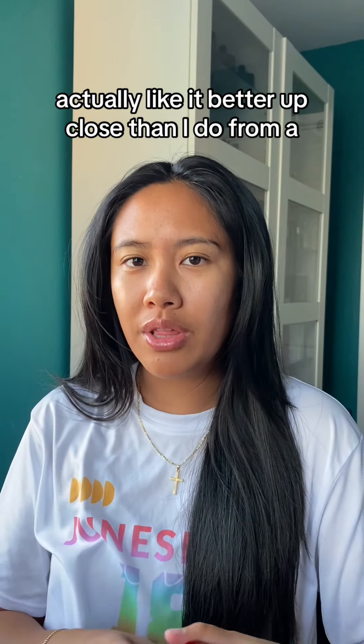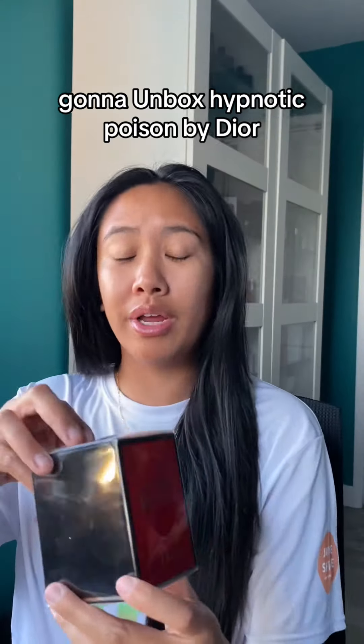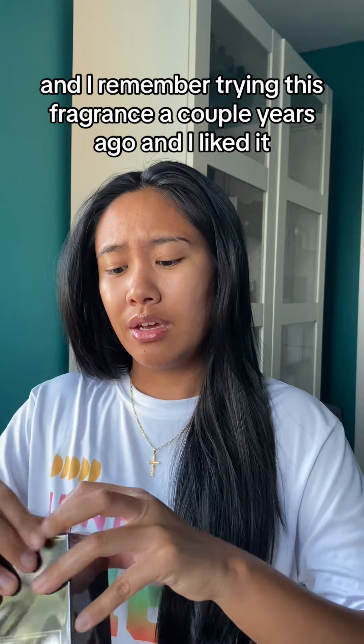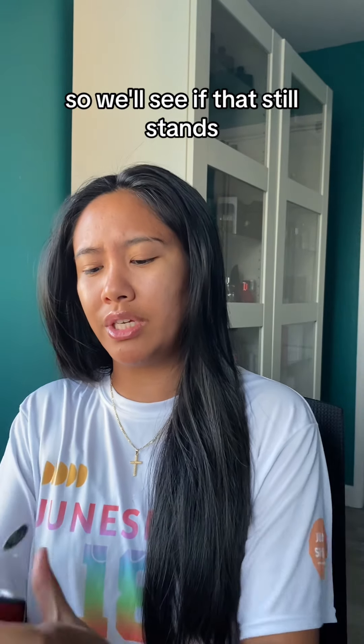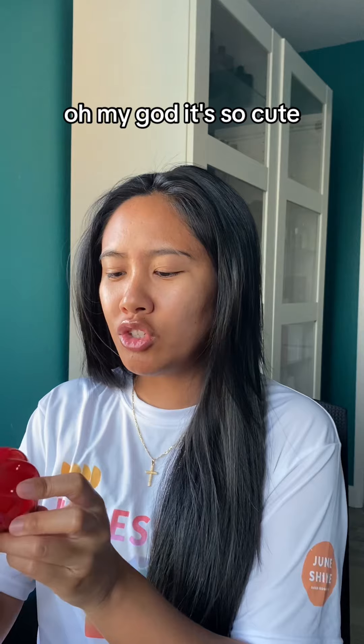I actually like it better up close than I do from a distance. I'm gonna unbox Hypnotic Poison by Dior. I remember trying this fragrance a couple years ago and I liked it, but it was on a test strip, so we'll see if that still stands. Oh my god, it's so cute!